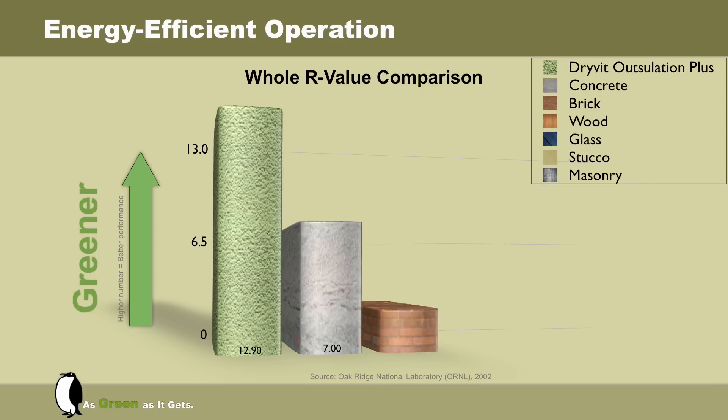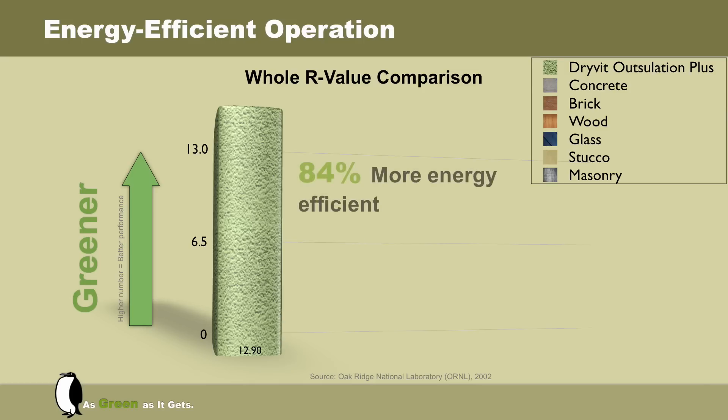The positive benefits of Drivid Outsalation are enormous here. According to the Oak Ridge study, Outsalation is 84% more energy efficient than six other commonly used claddings, including stucco, brick, concrete, wood, masonry, and glass — 84% more efficient.